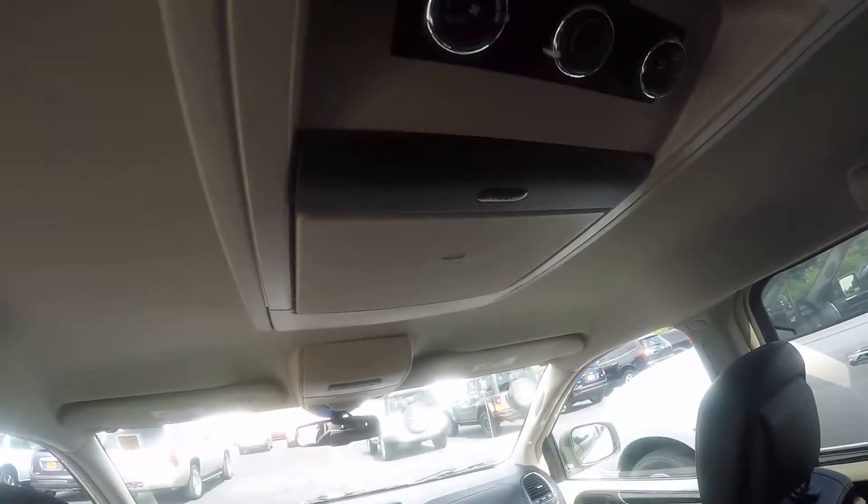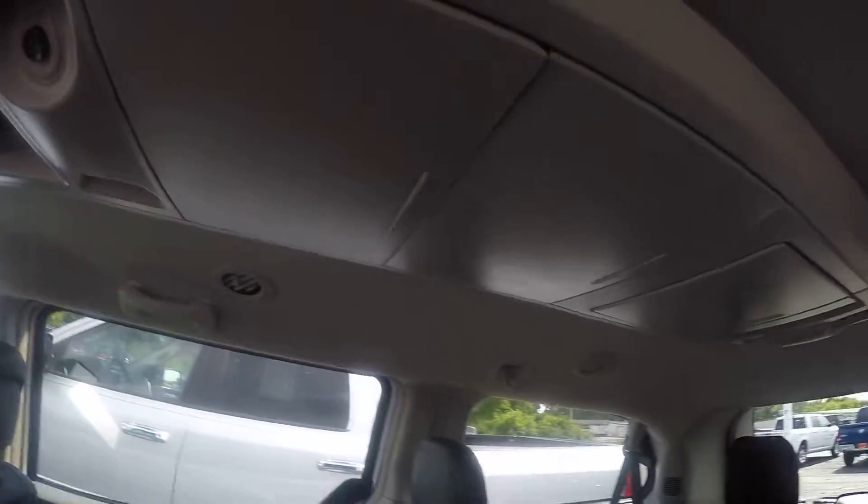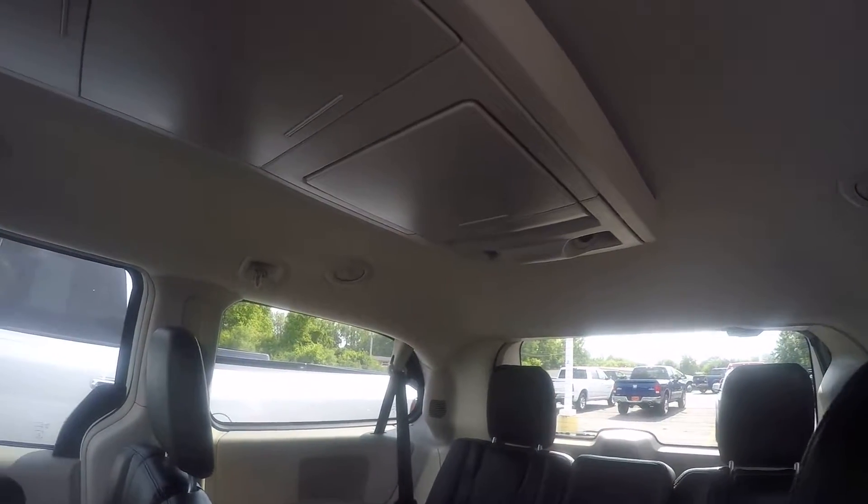It does have your rear entertainment center, climate control for the third row back here, and a lot of additional storage back here with LED lighting.